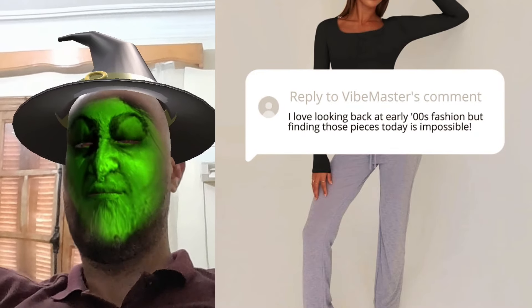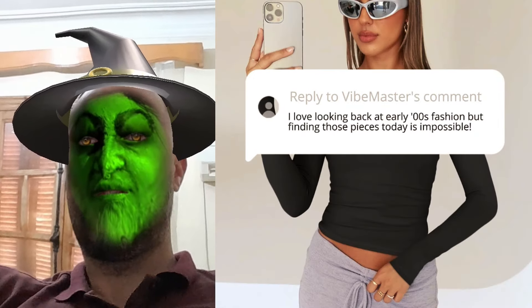Oh my gosh, I totally get you. Remember rocking those slim fit tops and thinking we were so chic? Well, guess what? They're making a comeback.